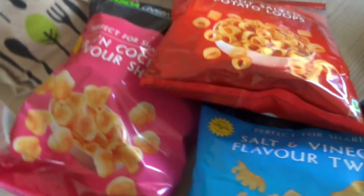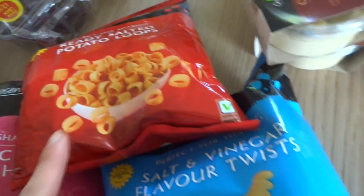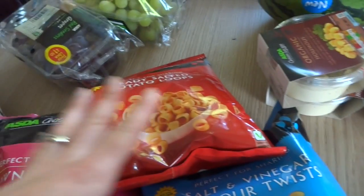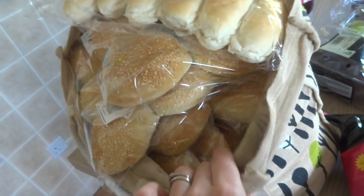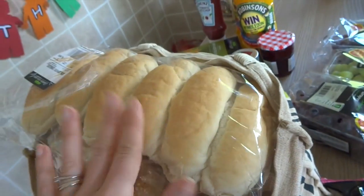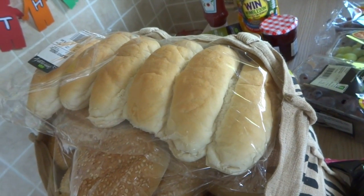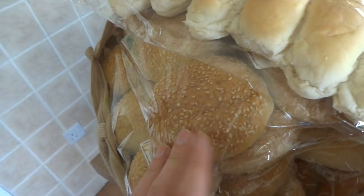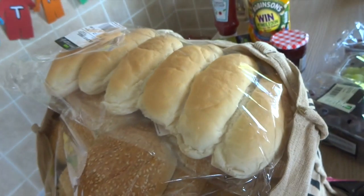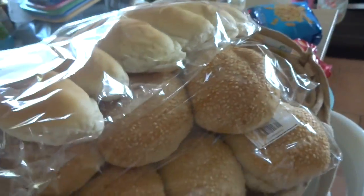We've got three packs of crisps: prawn cocktail shells, really salted loops, and salt and vinegar twists — just as a little snack on the table. And then we've got a whole load of rolls. Basically six packs of the finger rolls — they were doing three packs for £1.20, so I've got six packs of those — and six packs of the seeded burger buns. We've got a lot of children and a lot of parents coming, so we need loads.